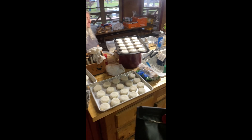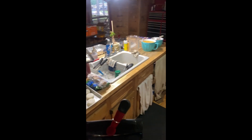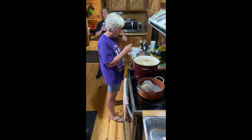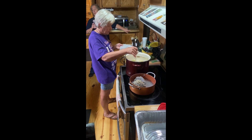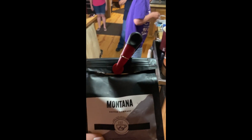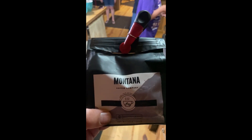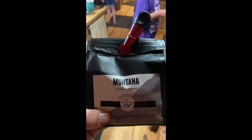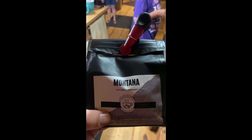We have gourmet food — no doubt. As a matter of fact, the caterer also caters at the Masters Golf Tournament, so we have some of the best food you can get. At the same time we also have really good gourmet coffee made by the Montana Coffee Company. Come get you some of that — it was good, we drank it all weekend.